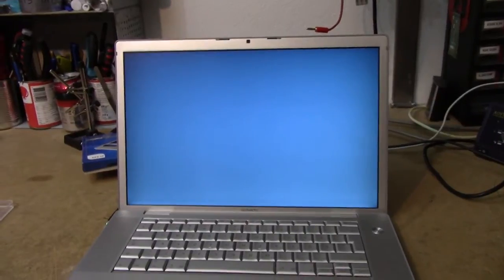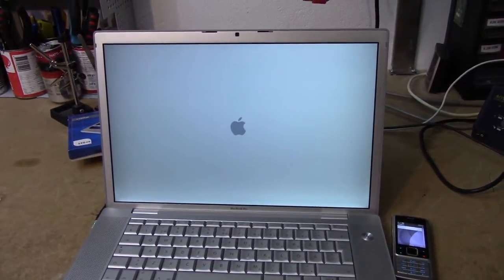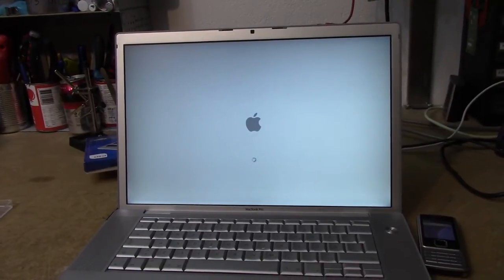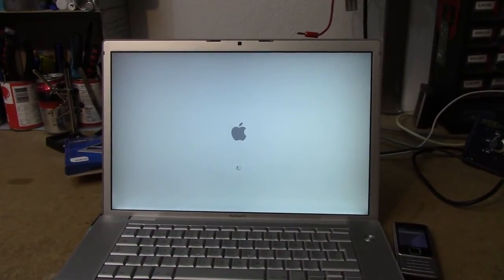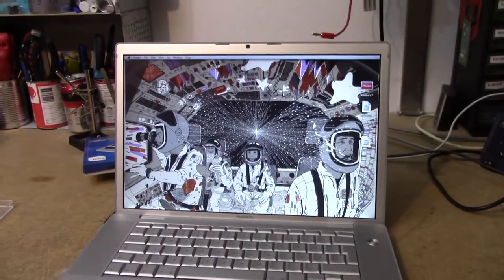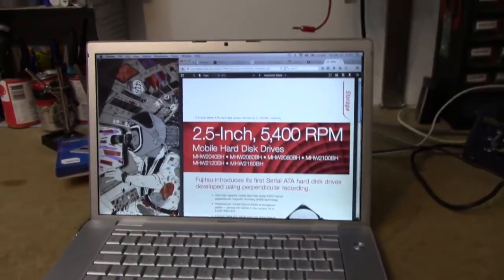I put my web browser on auto-start so we have a somewhat realistic benchmark. It's running OS X 10.6 point something, and you can't really get the newer version on it properly, so I'm just rocking the older version. This computer isn't really used for anything other than web browsing and chatting. We've got our web browser up in 45 seconds.